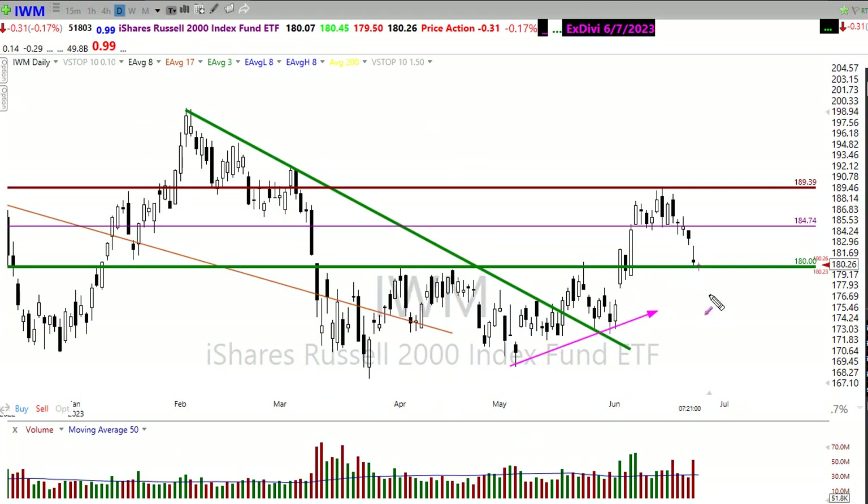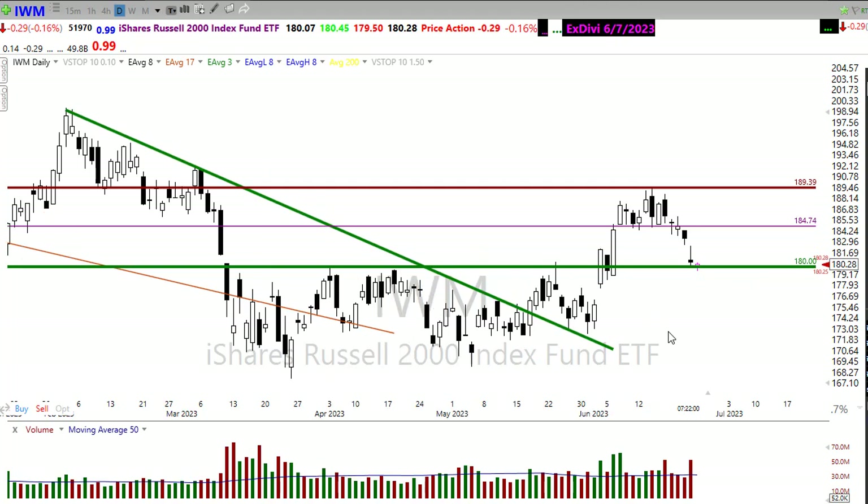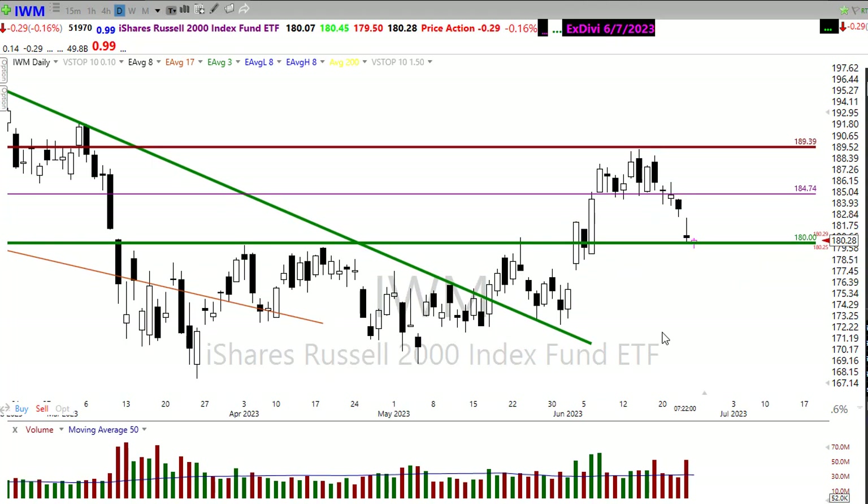But if we were to draw a trend right up through here, notice that we may have a bit more of a flat trend in here. So if we continue to pull back or bounce around and rest here, I still think we have an opportunity to maybe pick up that upside trend.